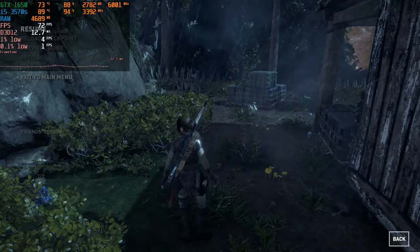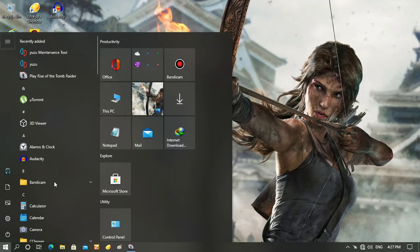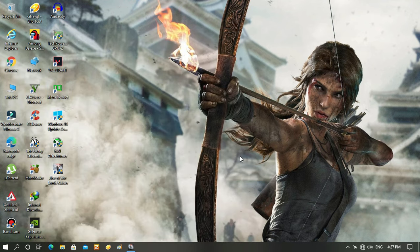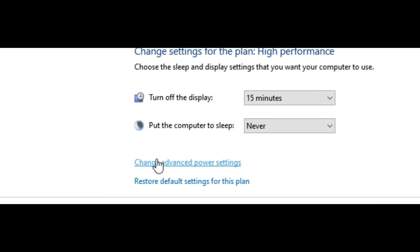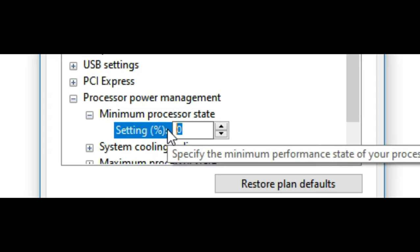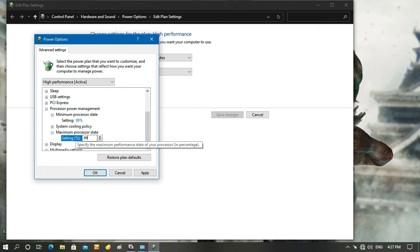Press the Windows key and search 'power'. You can see 'Edit power plan' — click on that. It will open up a window. From there choose 'Change advanced power settings', then drag down and expand 'Processor power management'. Under that, change the minimum processor state to 99 and the maximum processor state to 99. Then click Apply and click OK.